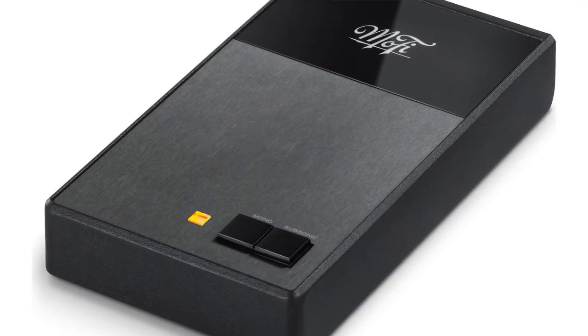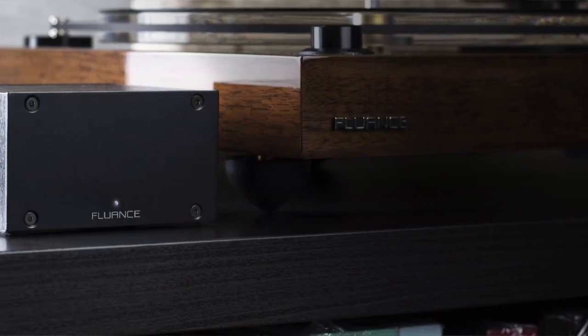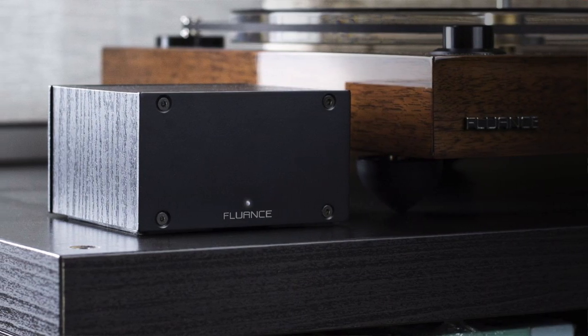MoFi has a phono preamp they offer, but I read some mid-level reviews and heard it's not the best. Fluance also has the PA-10 high-fidelity phono preamp, which I've heard wonderful things about. Just heads up: if you're spending $50 to $150 you're probably going to get a pretty good phono preamp. If you get one of the cheap ones on Amazon for $20 to $30 bucks, just be aware it's probably not going to be that good.